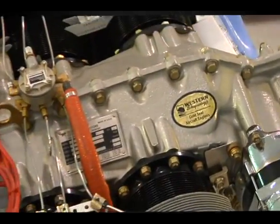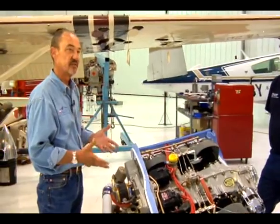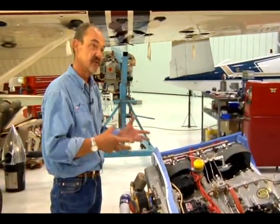This is the Western Skyways turbo normalizing system. What we do is take a Bonanza that's normally aspirated and install a turbocharger so that the engine and the airplane thinks it's at sea level all the way up to 20,000 feet, which is great because the engine loves that. We're not going to over-boost it, we're not going to over-torque anything, but you're going to get better speed, better fuel consumption, and you can fly around the clouds and miss all the thunderstorms.